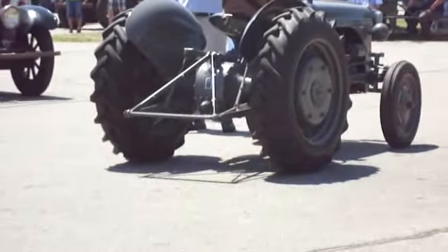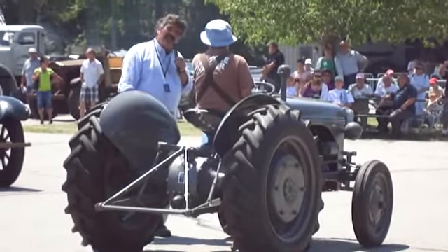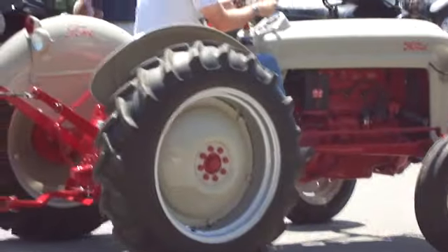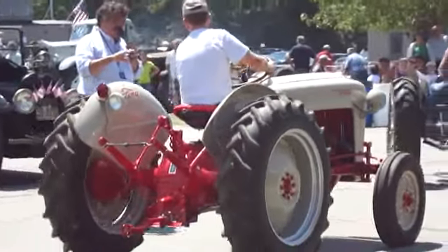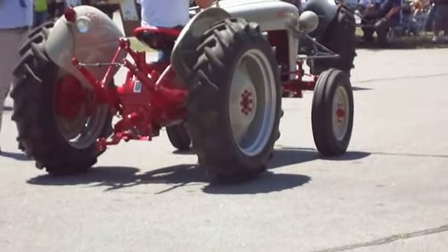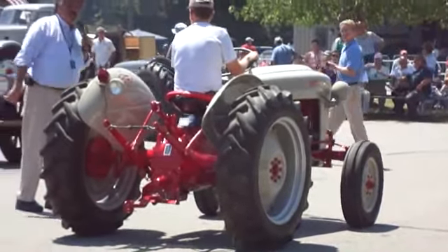All restored, beautiful example, new rubber, new tires. Nice having it here. This one's yours too — a 1953 Ford. Look at that restoration. Good job. What a beautiful tractor. Round of applause.